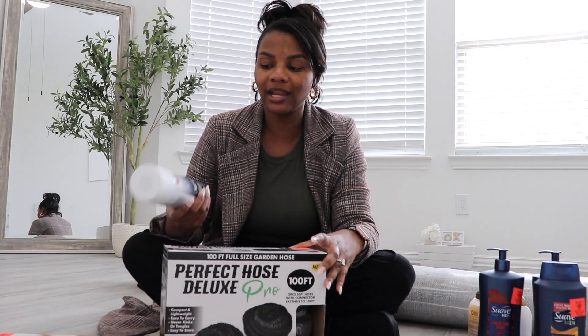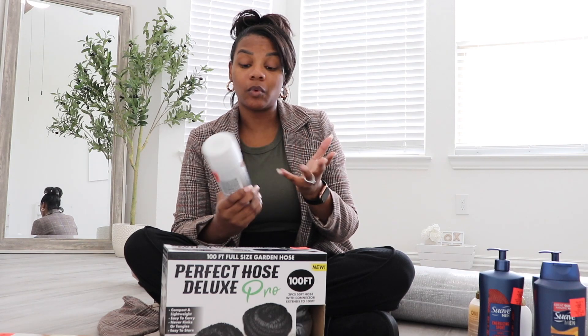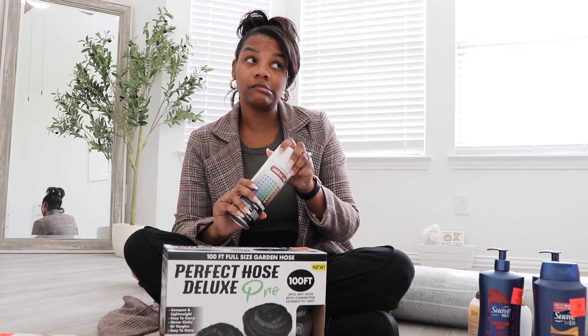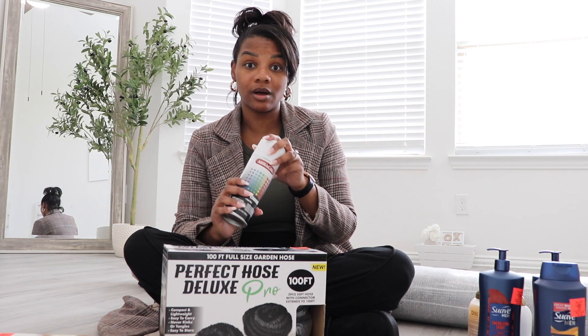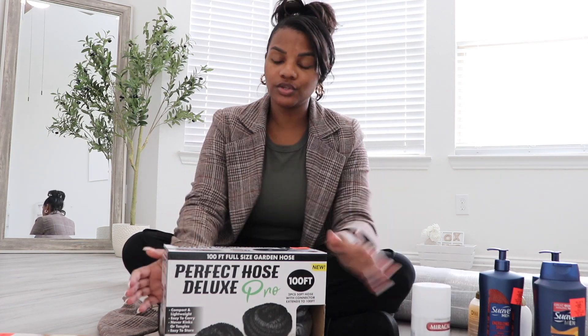Moving on to home items: I'm spray-painting some chairs for this room that I got from Facebook Marketplace, and I didn't think I had enough paint. They had spray paint at Ollie's — it wasn't locked up so I didn't have to wait for someone to unlock it — and they had white. This was $2.99. Spray paint is usually around $8, and the kind I like to buy is around $12, so definitely a great steal.